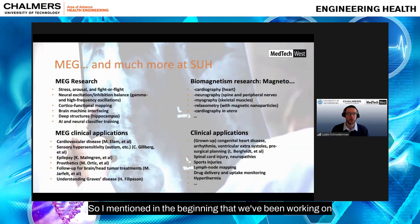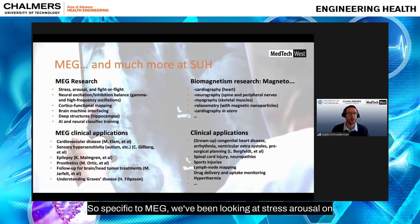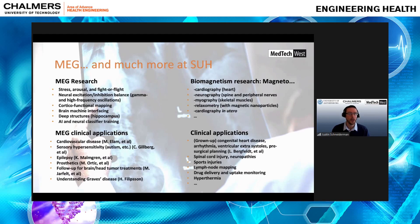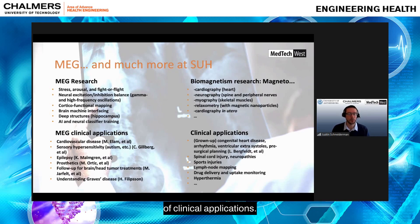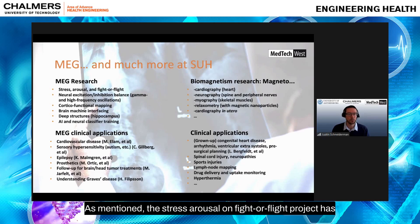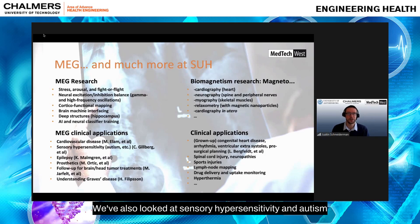MEG is one of our main research areas, but there are many other applications. Specifically for MEG, we've been looking at stress, arousal, and the fight-or-flight response in relation to cardiovascular disease together with Miguel Alam's group. We've also been looking at neural excitation and inhibition balance with high frequency brain signals. In terms of clinical applications, the stress and arousal project has implications for cardiovascular disease, and we've also looked at sensory hypersensitivity and autism with Christopher Gillberg's group at the Gillberg Center.